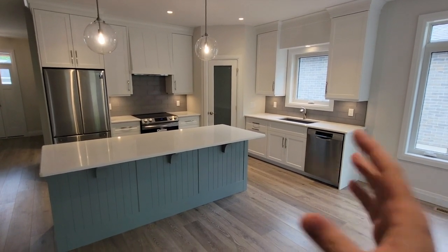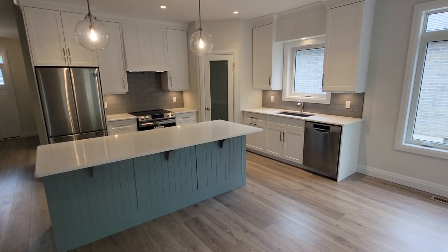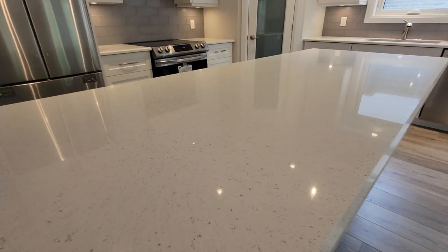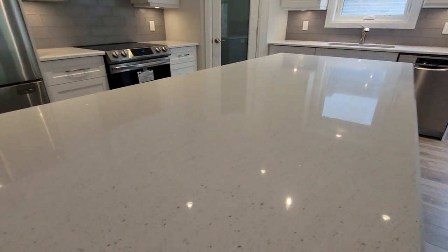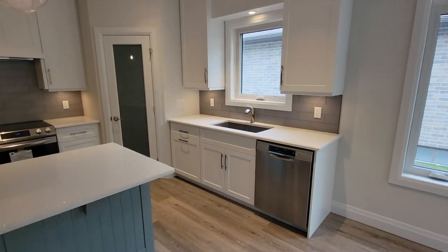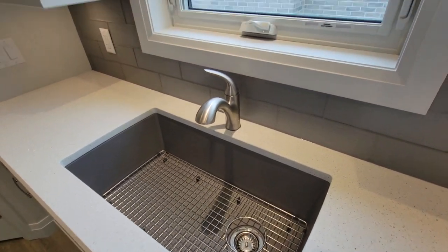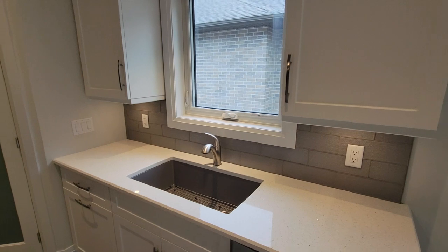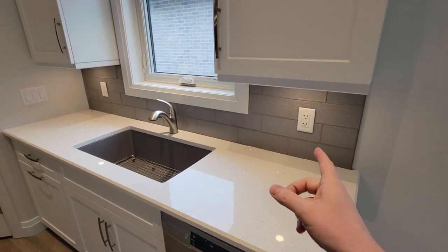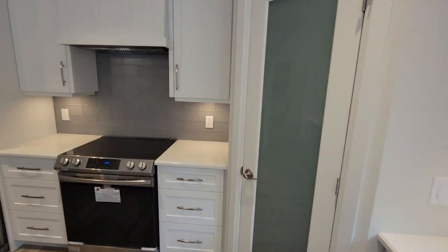There's a good-sized island with seating for stools and quartz countertops with a cool speckle that changes with the light. Over here there's an undermount single-compartment sink centered on a window for natural light. We've also done a nice tile backsplash to finish it off.